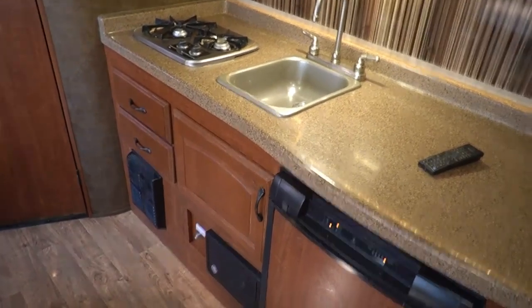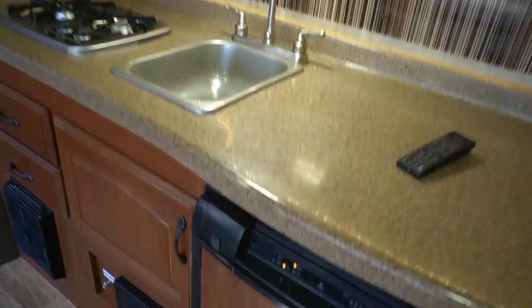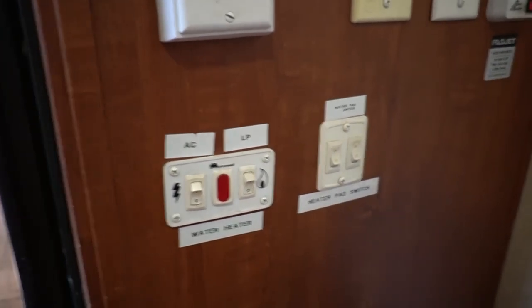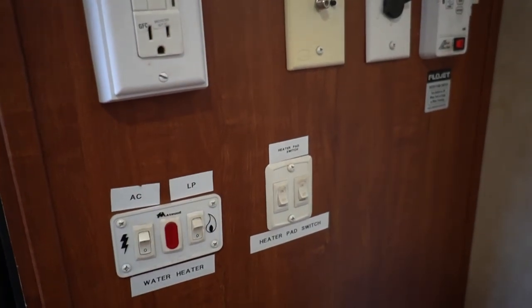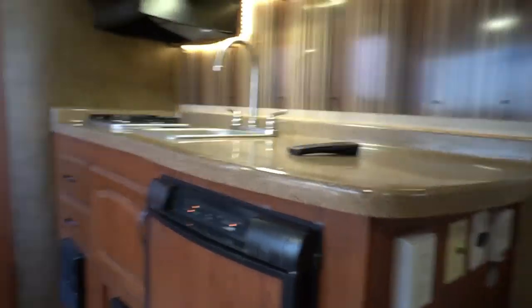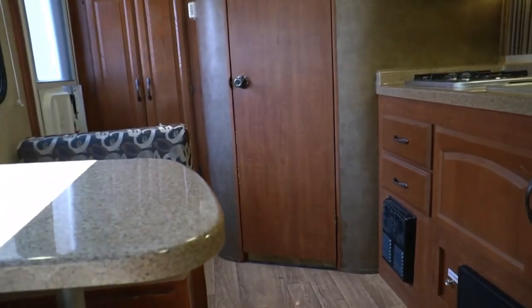Breakers and fuses are easy to access, and there's a battery disconnect switch right there — that's what the little plunger switch is for. You've got a furnace, air conditioning, all your hookups right here, and the unit does have heated holding tanks — a nice feature you don't see on many small campers. There are also 12-volt hookups. If you're looking for a lightweight little camper, this is a great choice — definitely something unique.